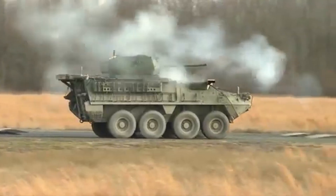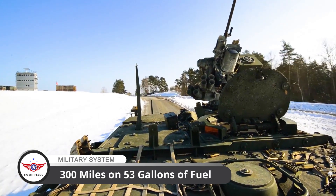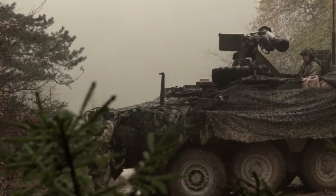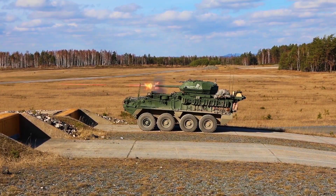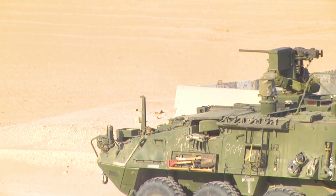It can reach speeds in excess of 60 miles per hour with a range exceeding 300 miles on 53 gallons of fuel. It is designed to enable the Stryker Brigade Combat Team to maneuver more easily in close and urban terrain while providing protection in open terrain. The Stryker is also C-130 transportable, which makes it highly deployable.